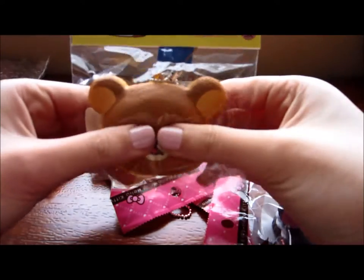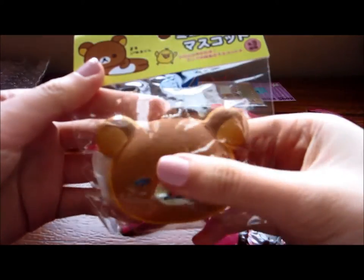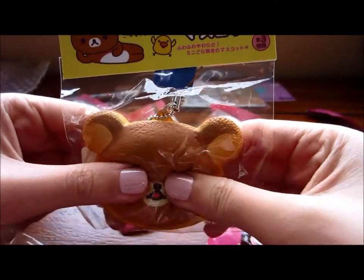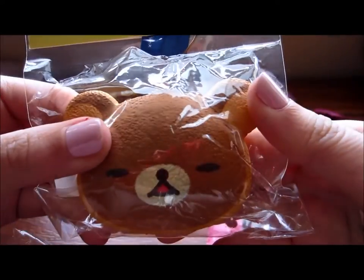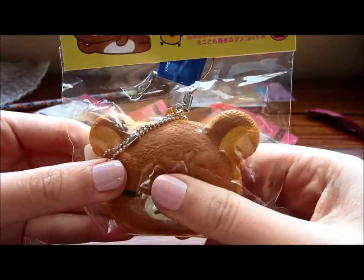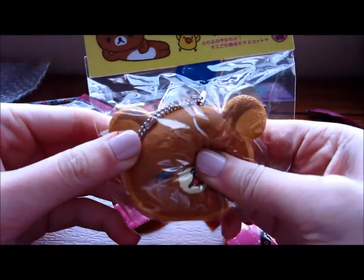Okay, so the first thing I got is this Rilakkuma Dorayaki. It's so squishy and it's so soft. I never had one of these Rilakkuma squishies before. It's the one with the white filling — so cute. And it has this little blue tag, which is really cute.